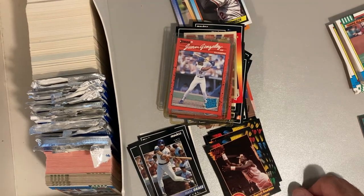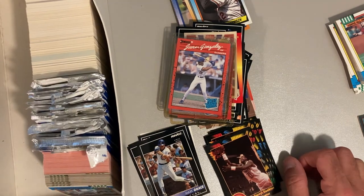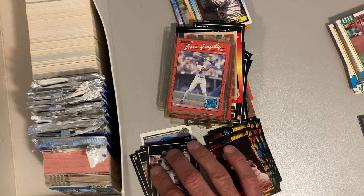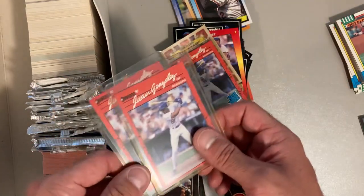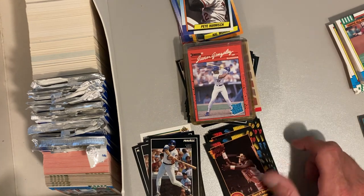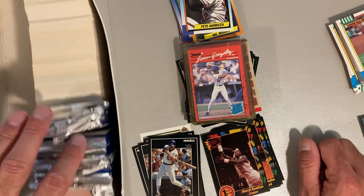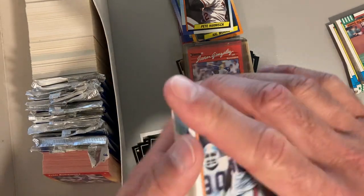Hey there baseball fans, it's Ben and I'm back with part two of this box, which is an Adidas shoe box from Bob's collection. In part one I found a five-star for my PC with some Mark Graces and Sean Dunstons, got some Wangons, the reverse negative, and some other random cards. A bunch of commons and a bunch of these '92 Wild Cards which I kind of hate, so hopefully we don't see any more of those. Let's dive in - we got some '91 Upper Deck and some 1990 Topps football to kick us off.